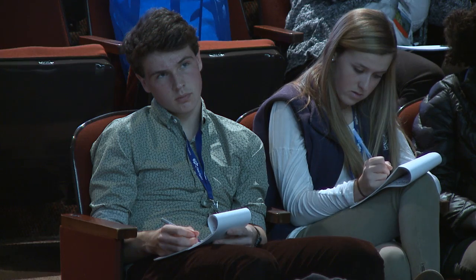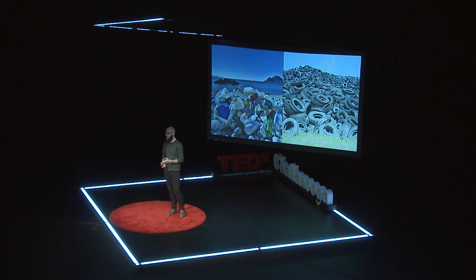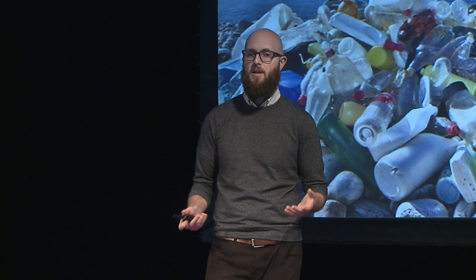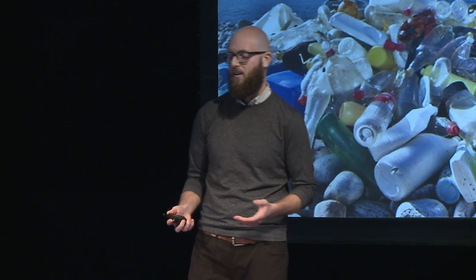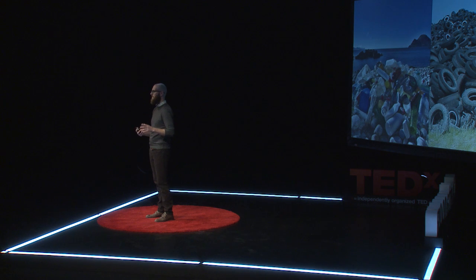Tires are another example. They have to be replaced, but once they're removed, tires don't just go away. Discarded tires can release toxic chemicals into the environment, and what's worse is sometimes people try to burn them to get rid of them, which just releases those same chemicals into the air.